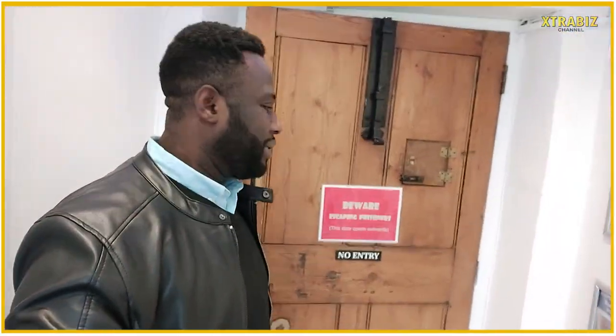Ladies and gentlemen, that is the Buckingham Old Gaol Museum for you. If you really enjoyed today's episode, don't forget to hit the subscription button, leave me a comment, and see you same time soon.